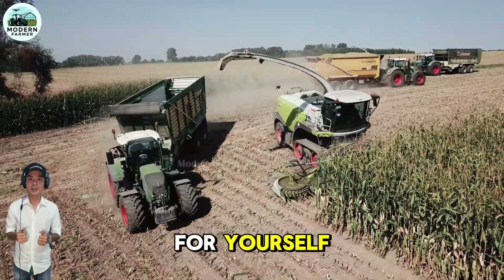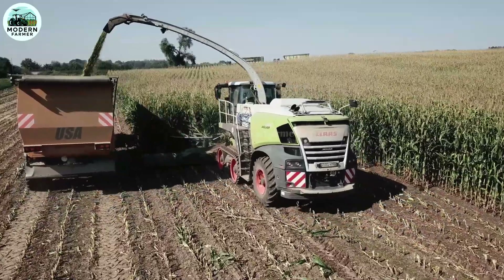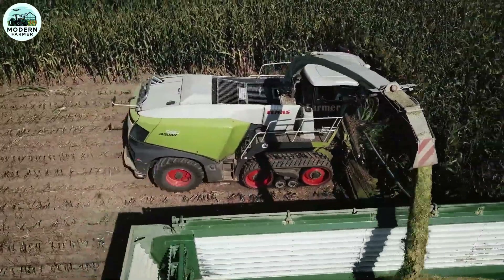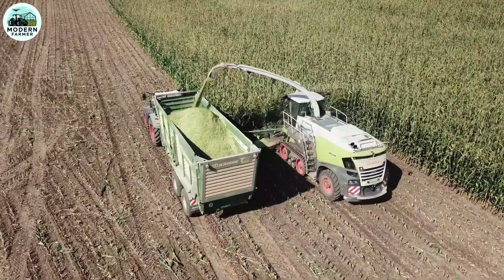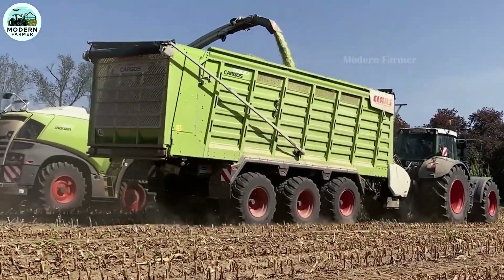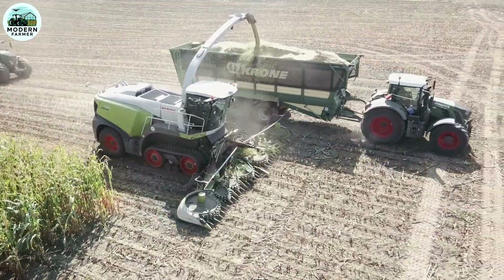The Orbis really impresses with its unique and completely unusual appearance, but it's not just about looks. Its outstanding technical features deliver unparalleled performance — from a transport width of just three meters to its automatic transport protection system and ultra-fast setup. You'll be up and running in no time, and with the ability to save up to five minutes per field, Orbis allows you to maximize your work time. Efficient, fast, and powerful — all perfectly integrated into this machine.